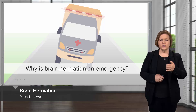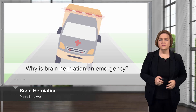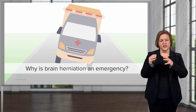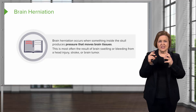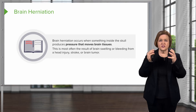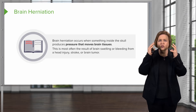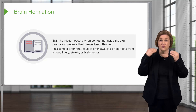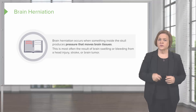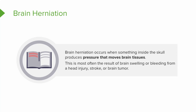Why is brain herniation such an emergency? Brain herniation is when something causes such extreme pressure inside the skull that it moves brain tissues into very inappropriate places — like through the holes in your skull. It's most often the result of brain swelling from trauma or bleeding from a head injury that's inside the skull.